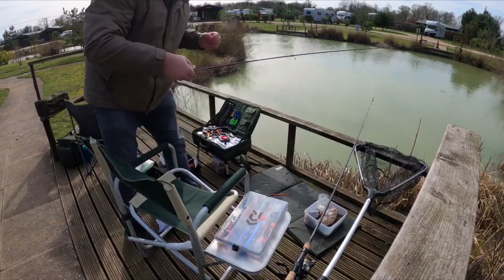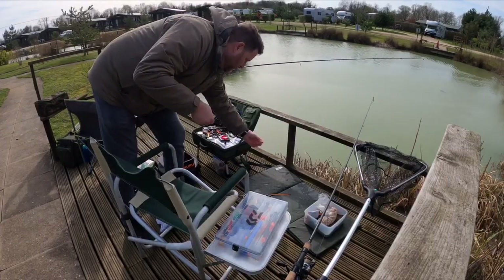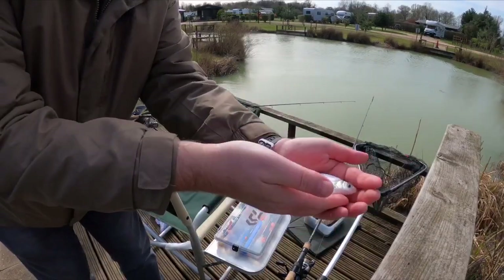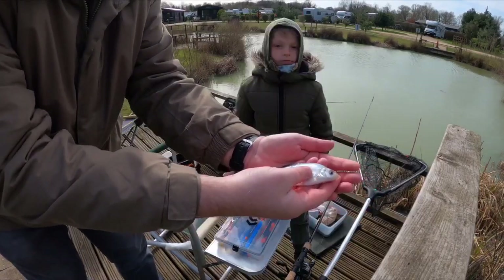Show it to the camera - a little baby bream! Nice little catch there by Daniel.